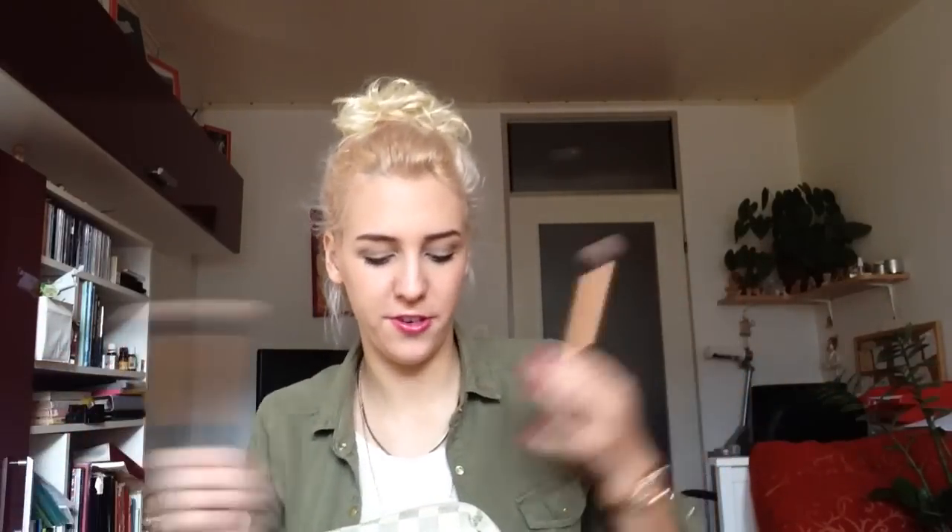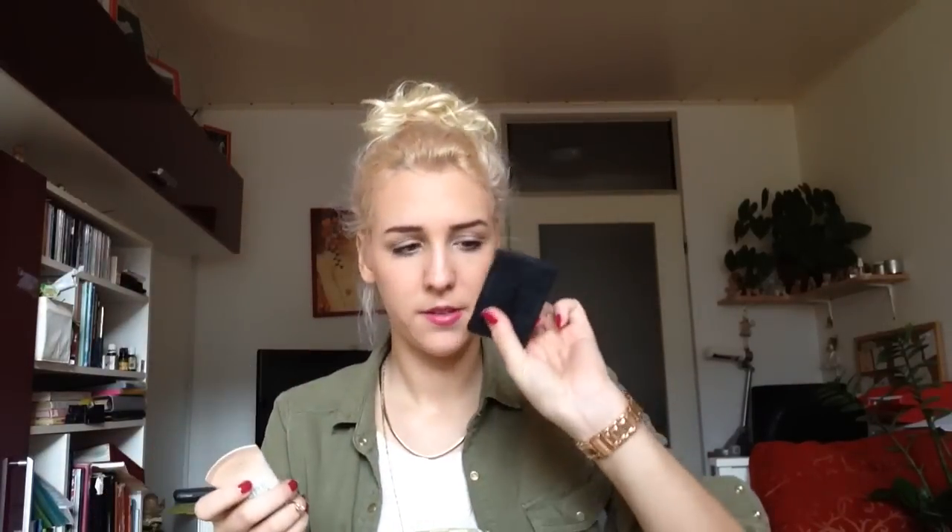I have my brow filler in brunette, my mascara — it's the 2000 Calorie mascara, I know it's old but it's classic, I love it. Then my Maybelline baby cream and my Sleek contour set with bronzer and highlighter.